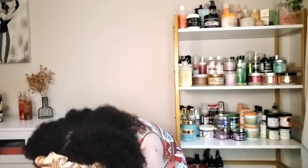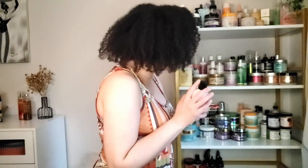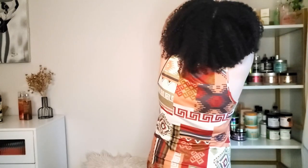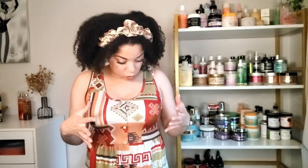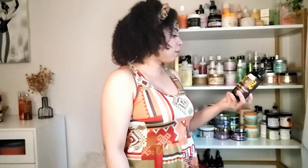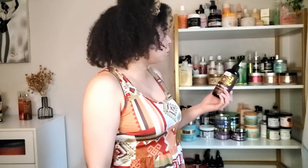I also have a Curls and Potions rice water pre-cleanse primer — that's the pre-poo that goes with their line. When I was moving I tried to keep things grouped by brand but at some point I was just throwing things in boxes. I have Uncle Funky's Curly Magic — I haven't used this in ages, it's probably not even good anymore since I've had it so long, but it can stay for now.